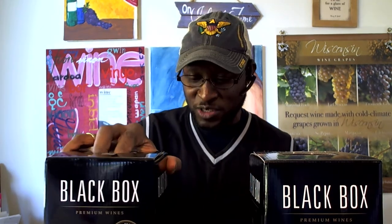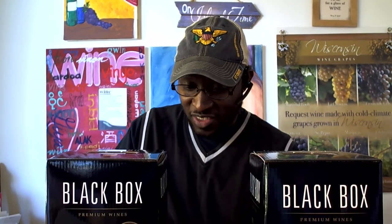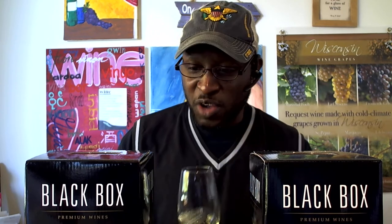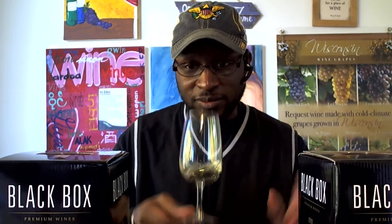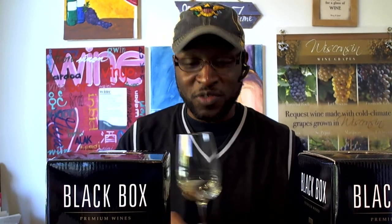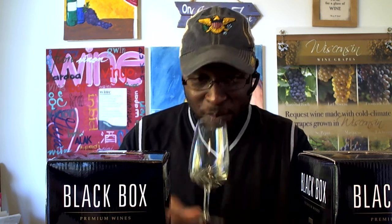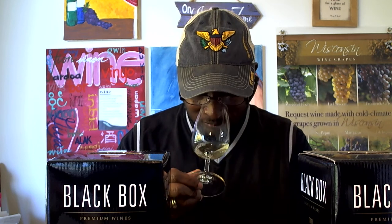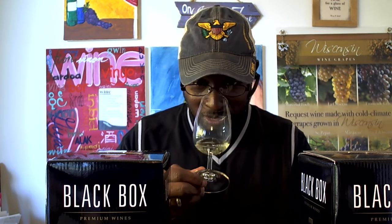I'm going to do the Chardonnay first. When I looked at the notes, they said the Chardonnay is balanced with ripe fruit, citrus, and hints of oak. On the nose, it's very fruity — kind of more like apple and citrus — with a little spiciness. You can't really pick up on the specific type of oak they're using. My guess is it's probably staves or chips.